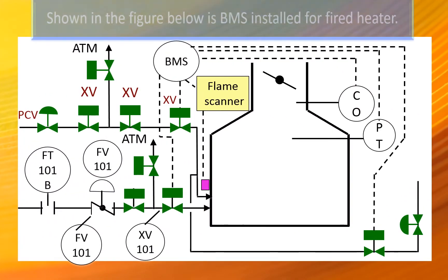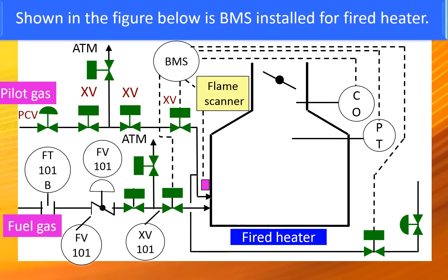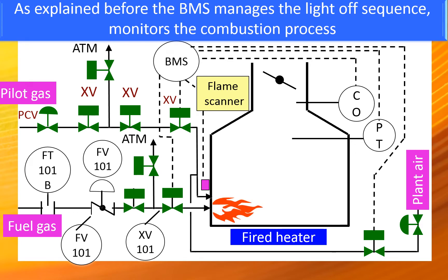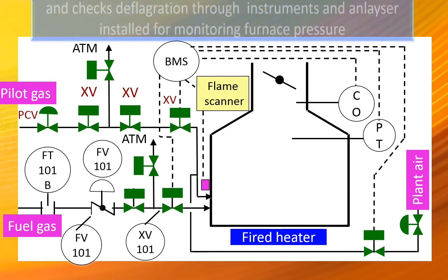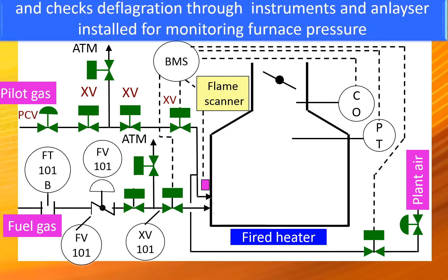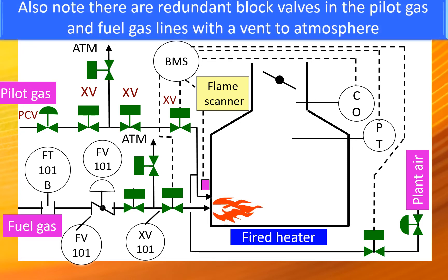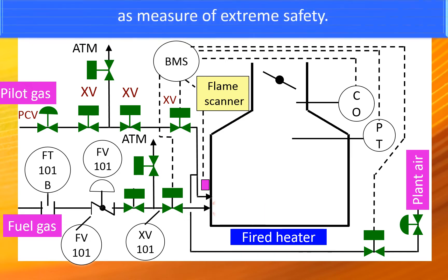The figure below shows a BMS installed for a fired heater. The BMS manages the light-off sequence, monitors the combustion process, and checks deflagration through instruments and analyzers installed for monitoring furnace pressure and carbon monoxide respectively, as well as the shutdown sequence. Also note that there are redundant block valves in the pilot gas and fuel gas lines with a vent to atmosphere as a measure of extreme safety.